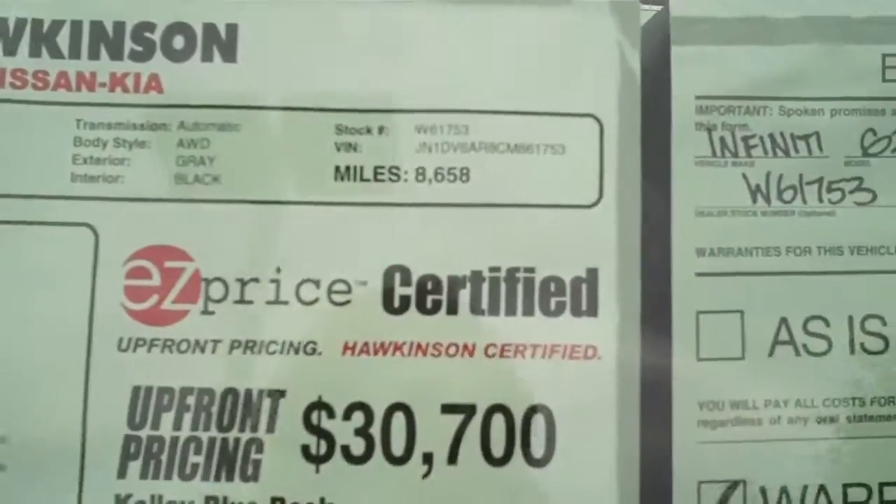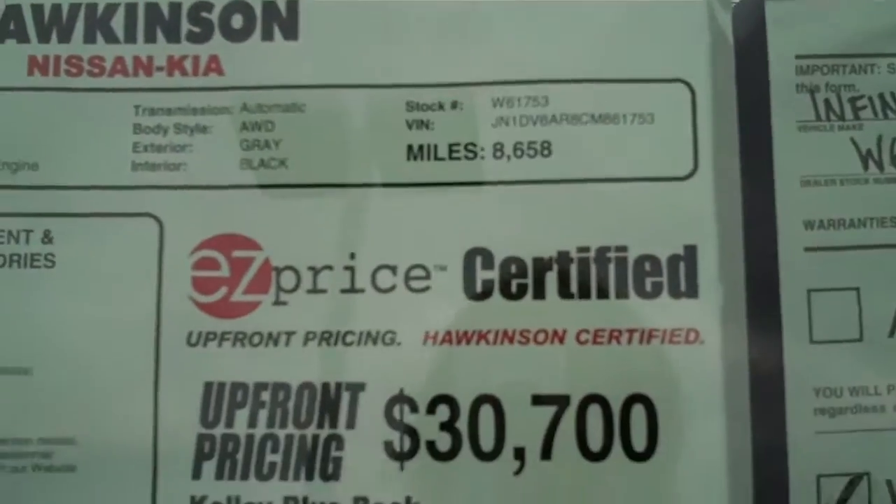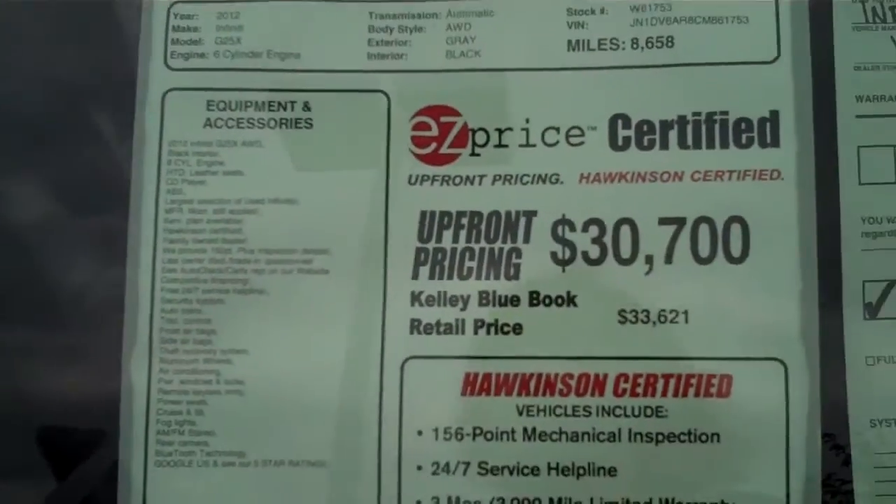Only has 8,658,000 miles on it. We were originally asking $30,700, and it has now been reduced to $27,980. Very, very nice vehicle.